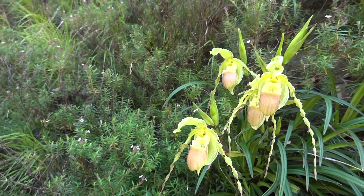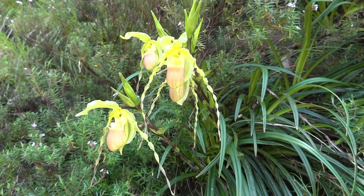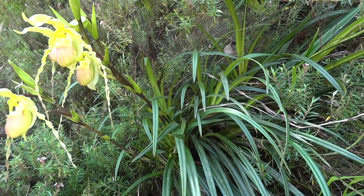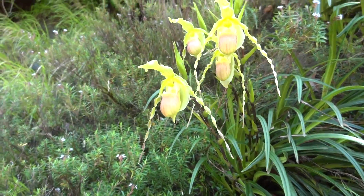Hirtzii can be found clinging to rocks along streams and rivers, often below the high water mark. These plants are frequently inundated by fast-moving flood waters and need to be firmly secured to the stone.